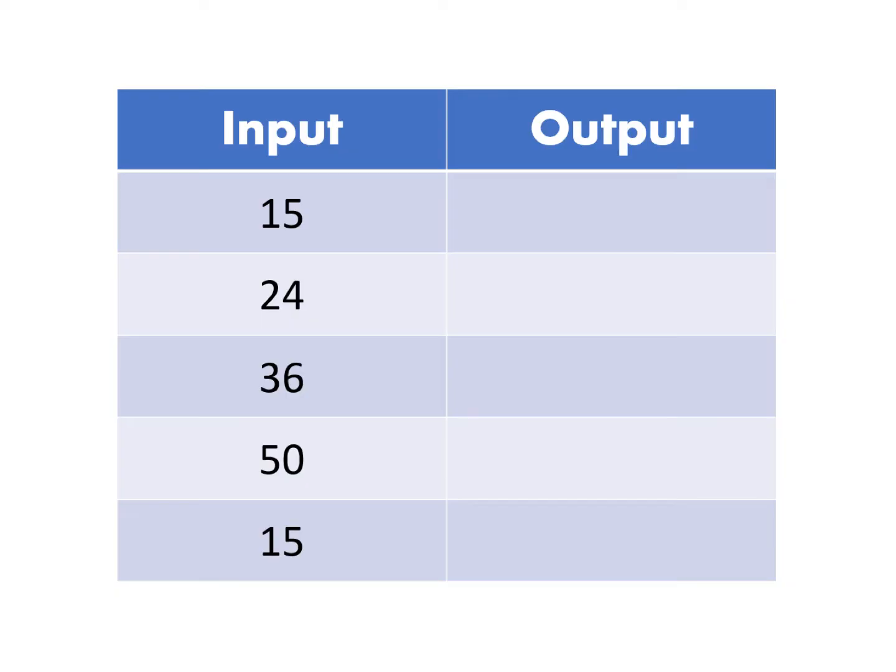Now let's look at a table of values and how this relates to a function. If I put a 15 in and out comes a 5, what do you think I did to the 15 to get a 5? Then if I put the 24 in and got a 14, the 36 to get a 26, and the 50 to get a 40 — is this predictable? If it is predictable and it is a function, then the next time I put a 15 in, I better get the exact same answer out. That is a function.